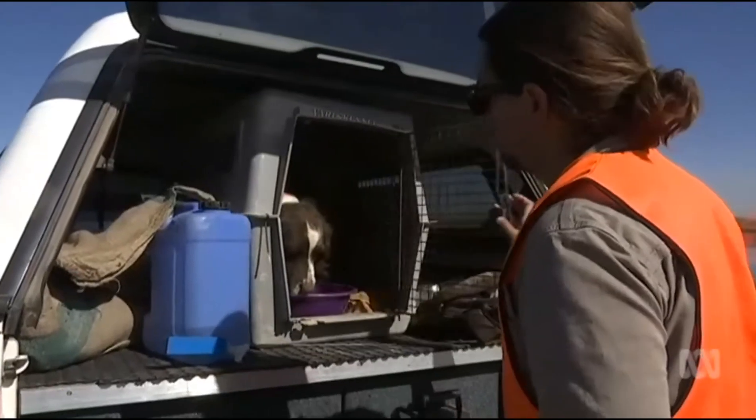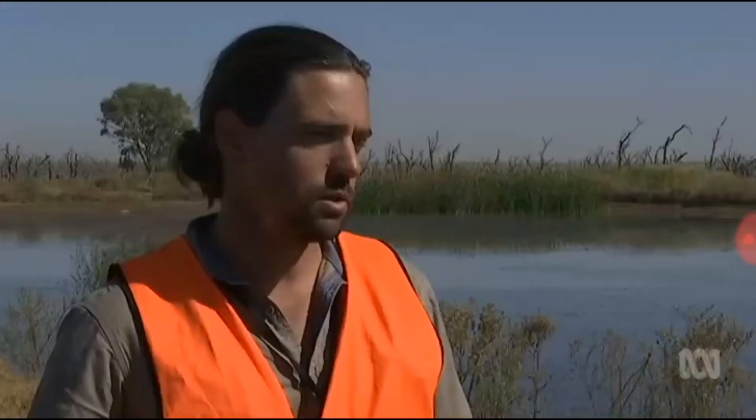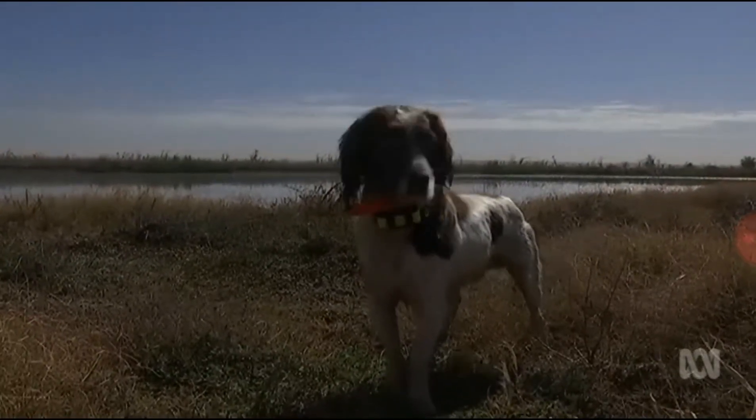The weed is tricky to find, which is why four-legged detectives are being brought in. Connor, the English Springer Spaniel, has been trained to sniff out the weed. Usually a dog is used when something is in really high grassland where it's difficult to spot, or where drones aren't so useful. Out in water, he's a terrific swimmer being a spaniel, so he can swim out and find weeds growing in water.